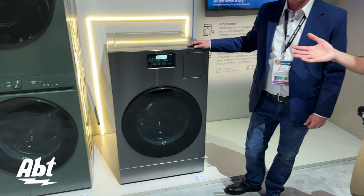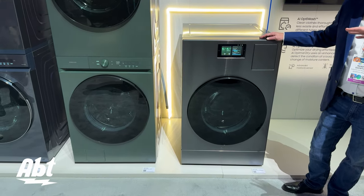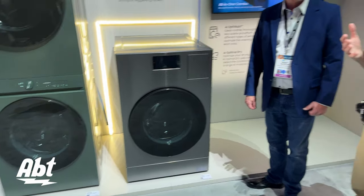And it actually looks good too, so if you do have a space where you may not think to put a washer-dryer but you need one, you can have this out — you don't need to hide it inside a closet or anything. This is just a great looking piece of equipment. It's got a really nice display on the front. Just some great stuff that we're looking at here from Samsung at CES 2024. Make sure you stay tuned because you've got a lot more coming up.